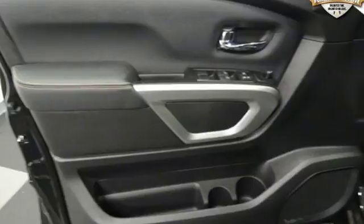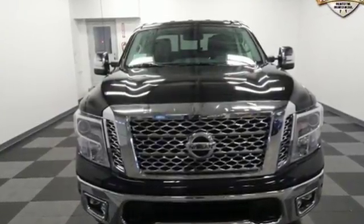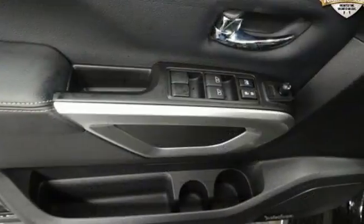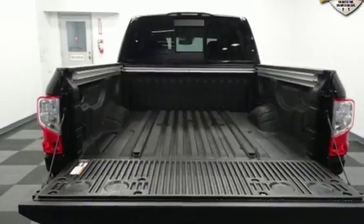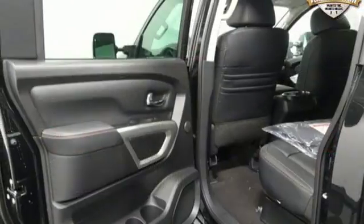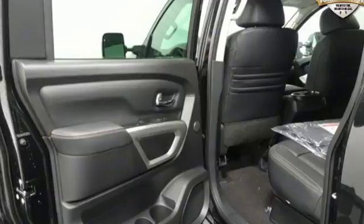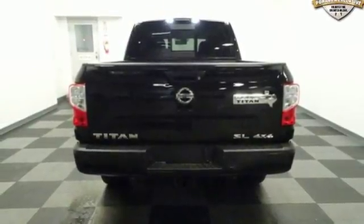And it comes with all the amenities you need: integrated navigation system with voice activation, power heated mirrors, front heated leather bucket seats, driver and passenger front and seat-mounted airbags, intelligent key, dual zone climate control, driver selectable mode, trailer sway control, four wheel analog disc brakes, and automatic transmission.